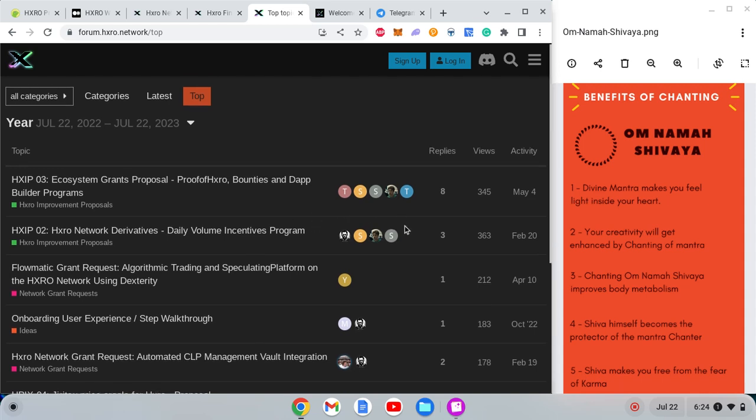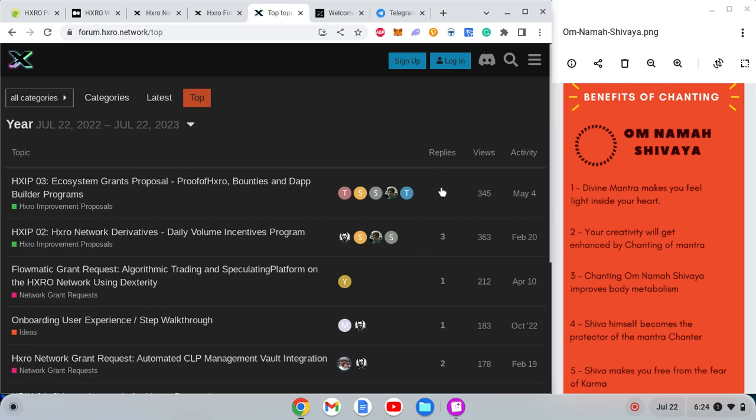Looking at these governance discussions, the top post in the last year has only eight replies from members — this is not decentralization at all. When things are decentralized, people talk and want to grow. This project is not Bitcoin. It's not already big enough that people don't need to discuss making it bigger, so this low engagement is a serious concern.